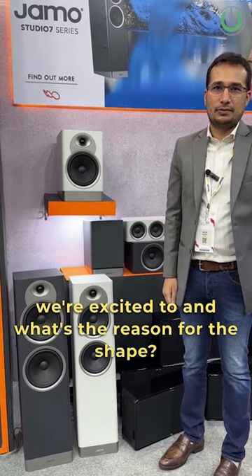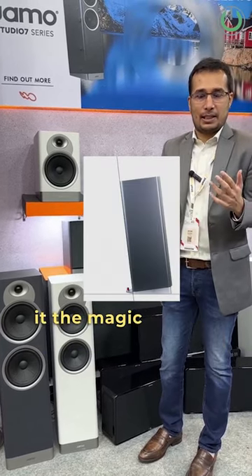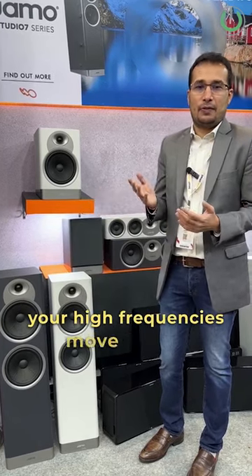The sound is very quintessentially YAMO, so we see it as the rebirth of YAMO. As for the reason for the angled shape — it's called Studio 7 and it's angled at seven degrees, which they call the magic number. That angle helps time-align the tweeter with the woofers because high frequencies move faster, giving you a very coherent soundstage and a very coherent image.